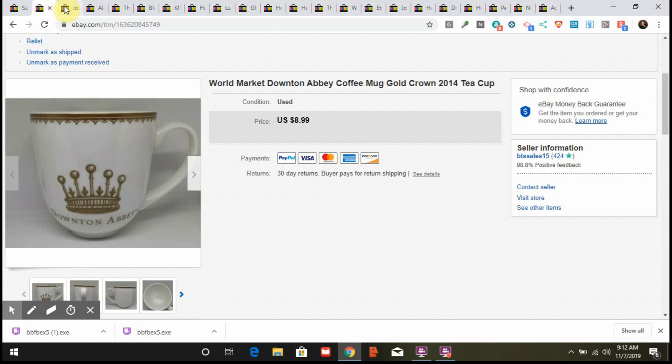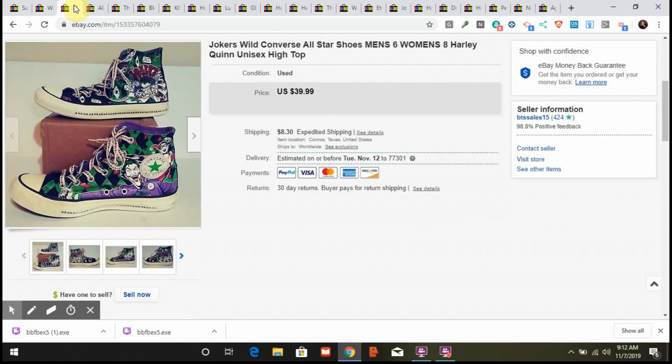This next item is Joker's Wild Converse shoes. I paid $12 for them at Goodwill — that's a pricier item for me, I don't usually find items that high that are worth much on eBay. I cleaned them up and listed them. They had some lowball offers for a while but finally sold full price at $39.99 plus shipping, and I haven't heard anything bad so I'll say they liked them.